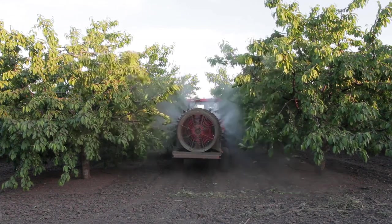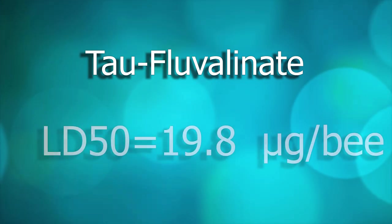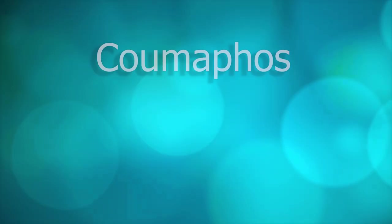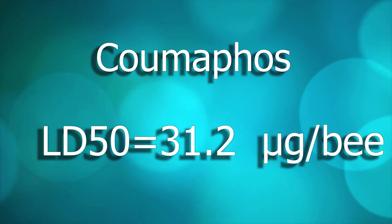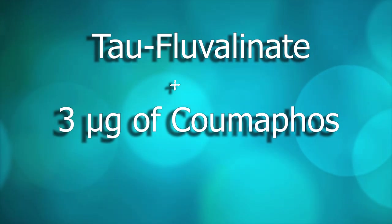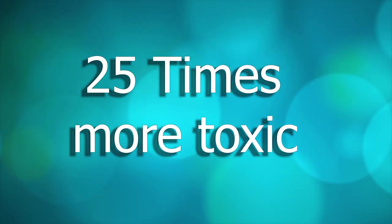Dr. Reed Johnson measured several interactions between well-known miticides constantly used in beekeeping operations and pesticides used in the agro-industry, for example fungicides and other chemicals. In this article, Dr. Johnson describes that Tau-fluvalinate, a miticide commonly used in beekeeping operations, has an LD50 of 19.8 micrograms per bee. He also describes that the LD50 of Coumaphos, another miticide used by beekeepers, is 31.2 micrograms per bee. However, when Tau-fluvalinate is in the presence of only 3 micrograms of Coumaphos, the LD50 of Tau-fluvalinate drops from 19.8 to only 0.78 micrograms per bee — meaning that in this case, Tau-fluvalinate is 25 times more powerful at damaging bees.